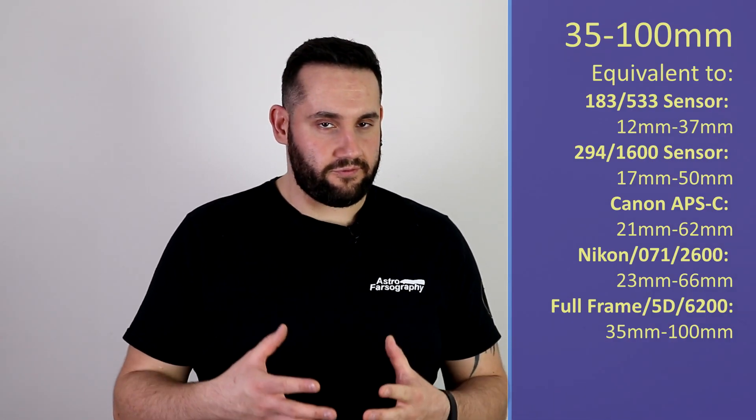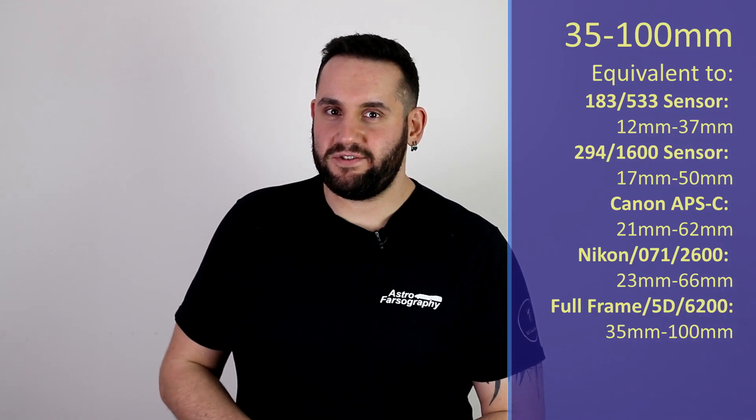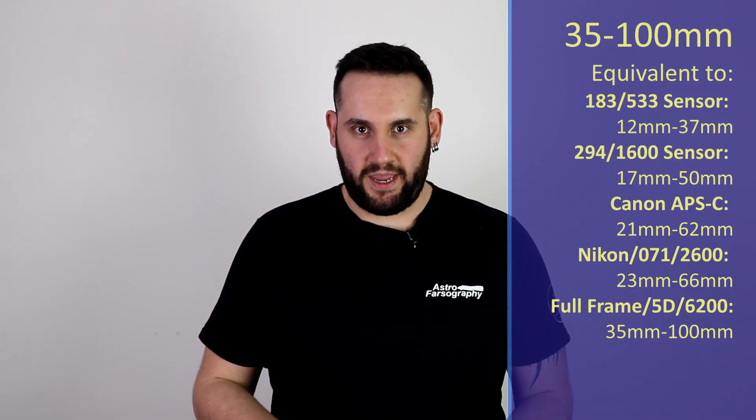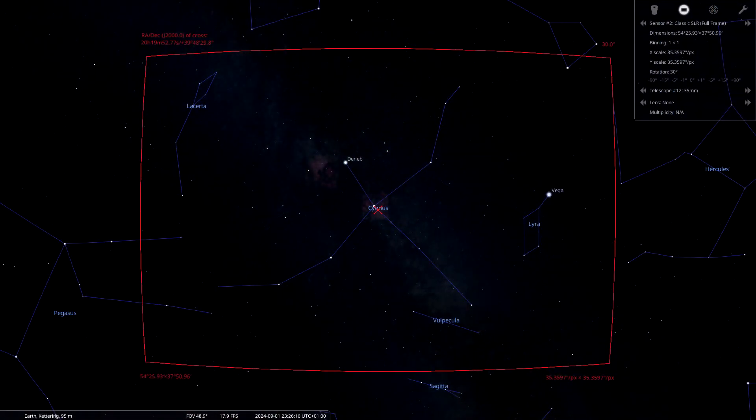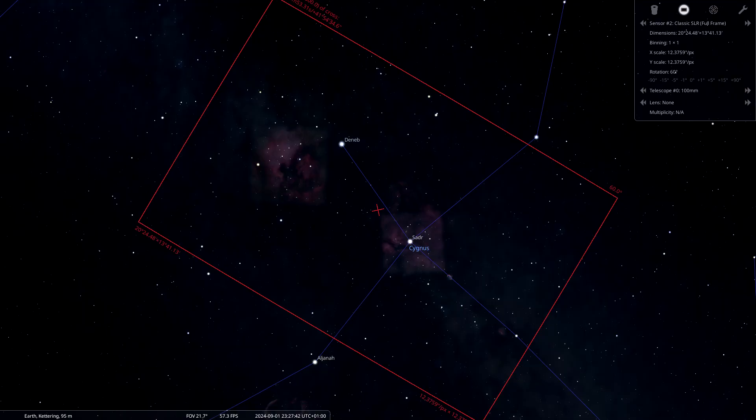Anything between the 35mm and the 100mm mark on a full frame camera. I'm going to say point it over to the constellation of Cygnus. Cygnus is disappearing now — it's beginning to go down a bit more — so it's our last chance to photograph the entire constellation before it starts going too far into the west. At 35 to 100mm, we're going to be able to capture basically every DSO in it, so it's going to be a target-rich environment.